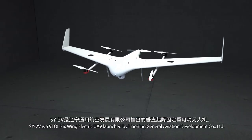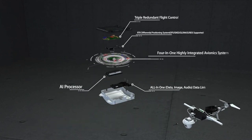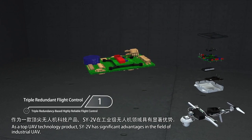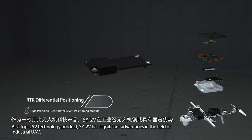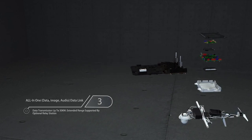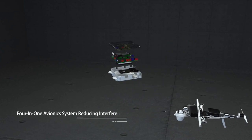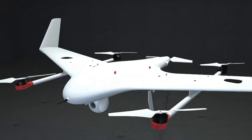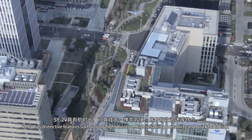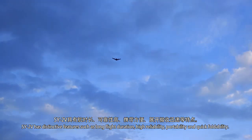The SY-1200 is an advanced electric UAV launched by Leonie General Aviation Development Co. Ltd. As a top UAV technology product, the SY-1200 has significant advantages in the field of industrial UAV, with distinctive features such as long flight duration, high reliability, portability, and quick foldability.